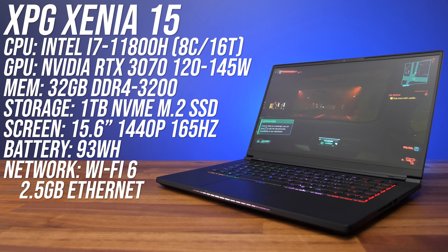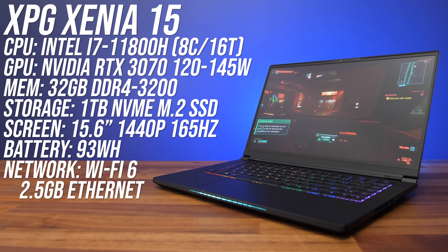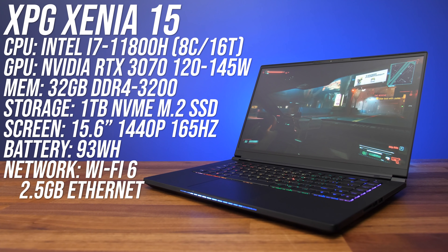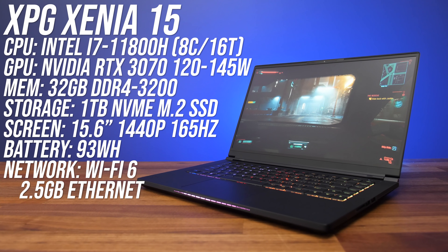The configuration I've got has an 8-core Intel i7-11800H processor, full powered Nvidia RTX 3070 graphics, 32 gigs of ADATA memory, and a 1TB PCIe 4 NVMe SSD also from ADATA, with a 15.6 inch 1440p 165Hz screen.